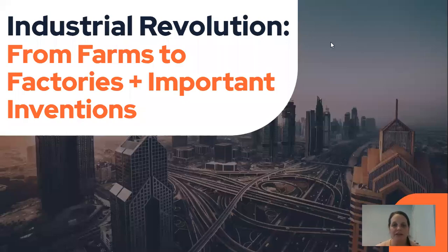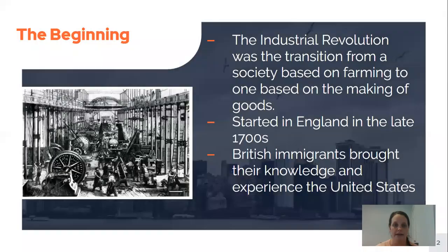Hi everybody! Today we're going to be learning about the Industrial Revolution. We're going to learn about how people went from living on farms to working in factories, and some of the important inventions during this time period.